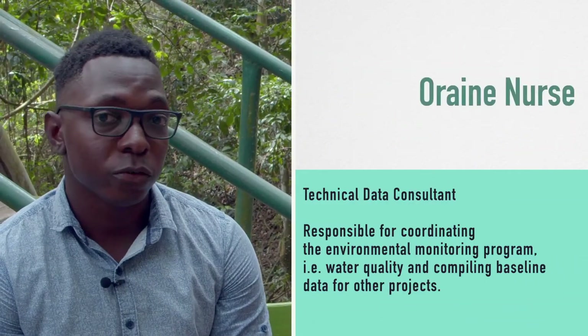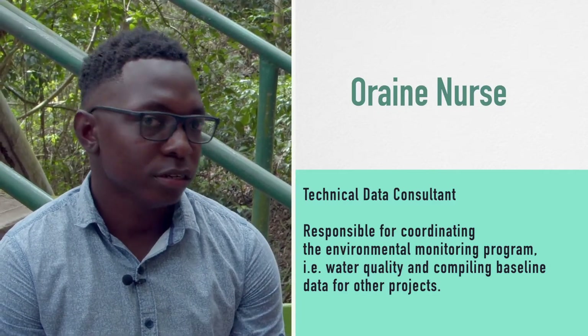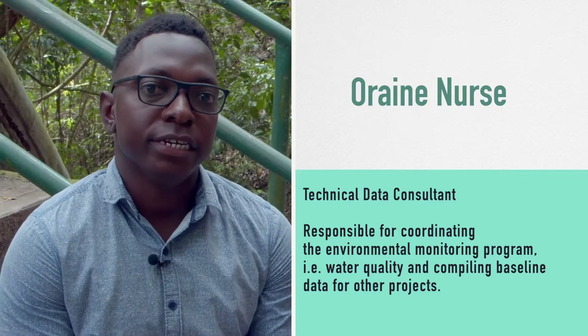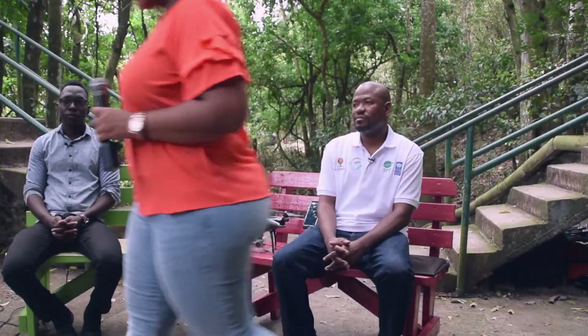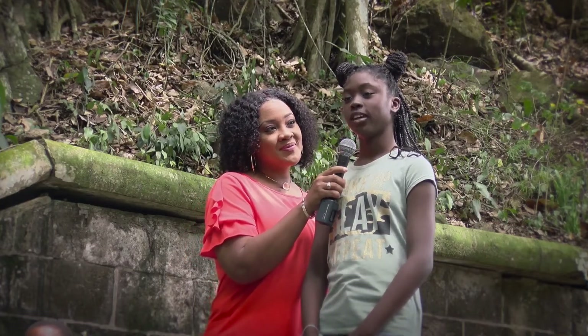My main duties involve water quality management. That would involve taking water quality samples every month, then compiling the data and generating a report. I also do environmental monitoring, which involves drones as well as using the Junos, which is a GPS device. Now I notice we have a question from the audience: How do you use data to protect the environment?